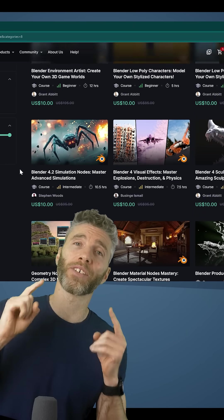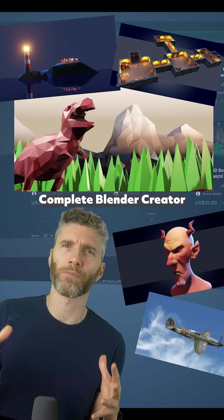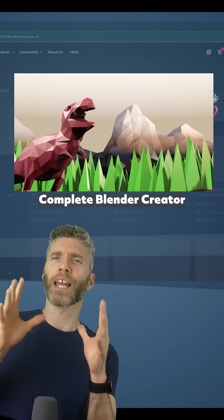If you want some advice on which course is best for you — if you're starting out then choose this one. It's a really nice overview of the fundamentals of all the different parts of Blender: basic modeling, animations, sculpting, and texturing. So that's a fantastic starting point — the Complete Blender Creator.